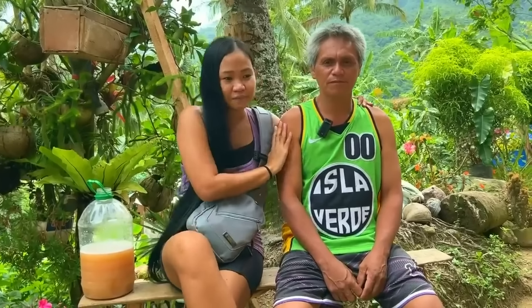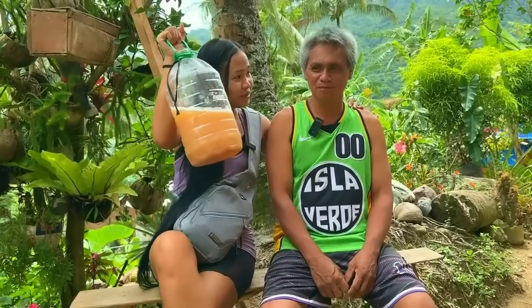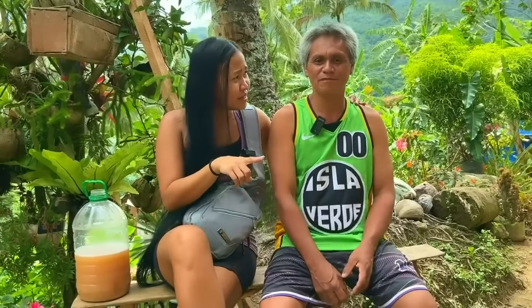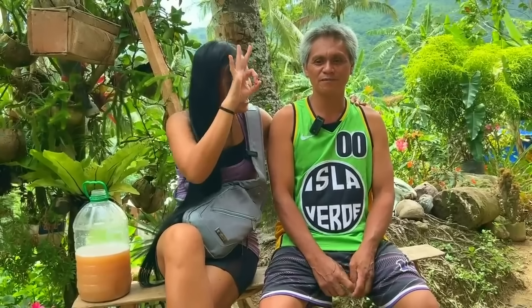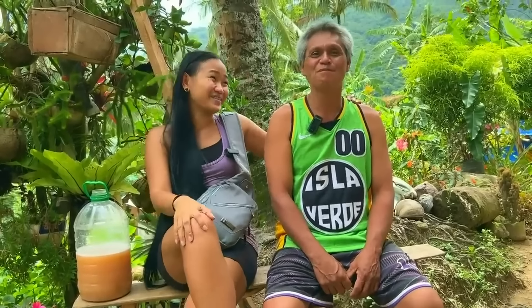This is the man of the hour — this is the professional coconut climber, he owns the coconut tree. This is Tatay. Thank you so much for letting me harvest your tuba today. He said you're welcome! So this is the tuba — approve? Approve! Okay so I passed — I got 100 from Tatay!